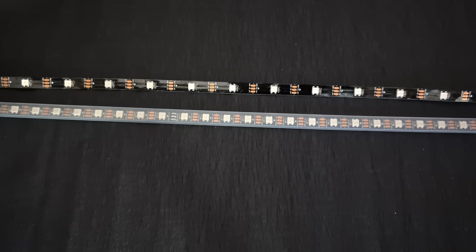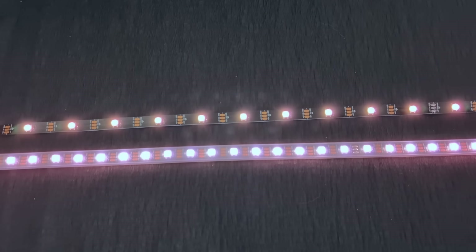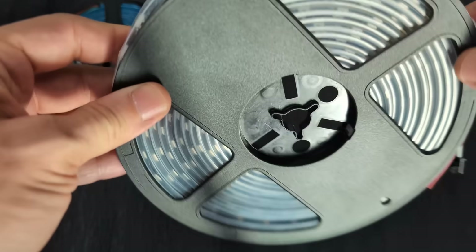The new LED strip version has twice the LED density, which makes the light perfectly even, forming a continuous line without any dotted effect. The strip is waterproof, IP67, and comes in 5-meter rolls that can be connected together. A 10-meter length is enough for most outdoor stairs or paths.